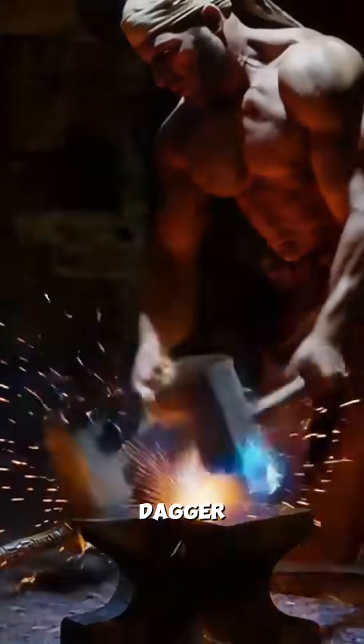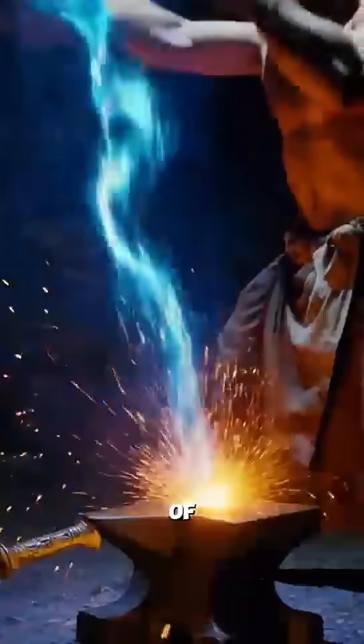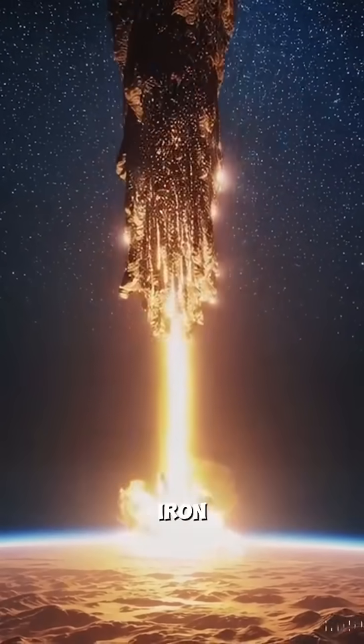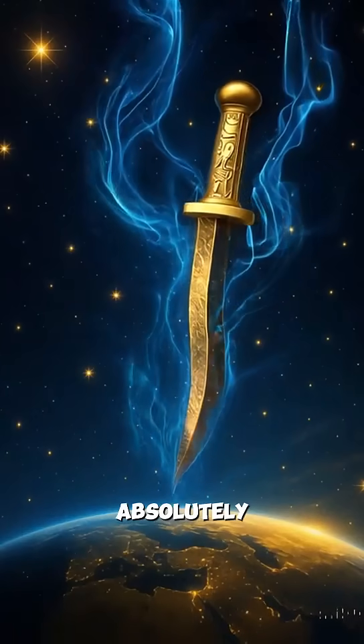This means King Tut's dagger was literally forged from a chunk of meteorite that crashed to Earth thousands of years ago. Ancient Egyptians called iron 'metal from heaven.' And they were absolutely right.